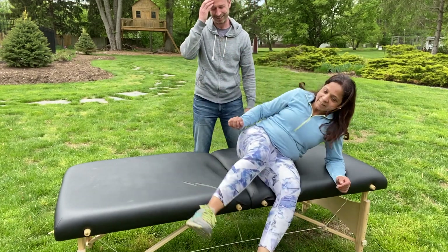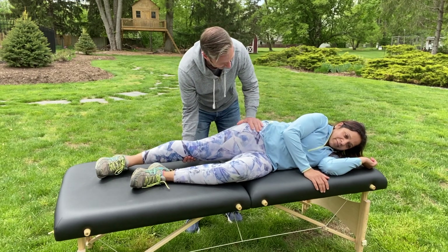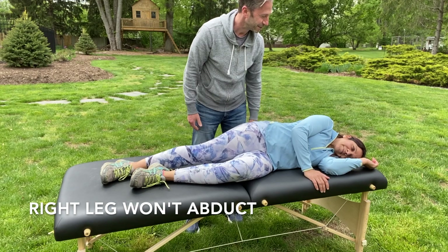Right leg adduction. Okay, well, that didn't change, but this one needs...